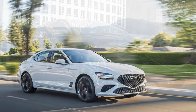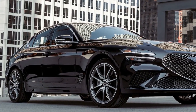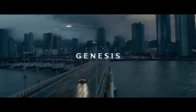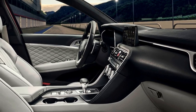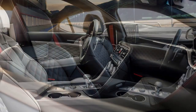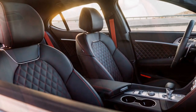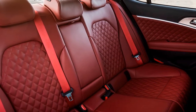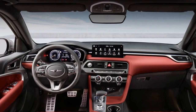Cons. 1. Limited Rear Seat Space: While the front seats offer ample space and comfort, the rear seats might feel a bit cramped, especially for taller passengers. 2. Trunk Space: The trunk of the G70 is on the smaller side for its class, which may limit cargo-carrying capacity for longer trips or large items. 3. Fuel Efficiency: The G70's powerful engine options provide thrilling performance, but they come at the cost of fuel efficiency — it may not be the most fuel-efficient option in its class. 4. Infotainment System: While the infotainment system is feature-rich, some users might find it slightly laggy or less intuitive compared to competitors.